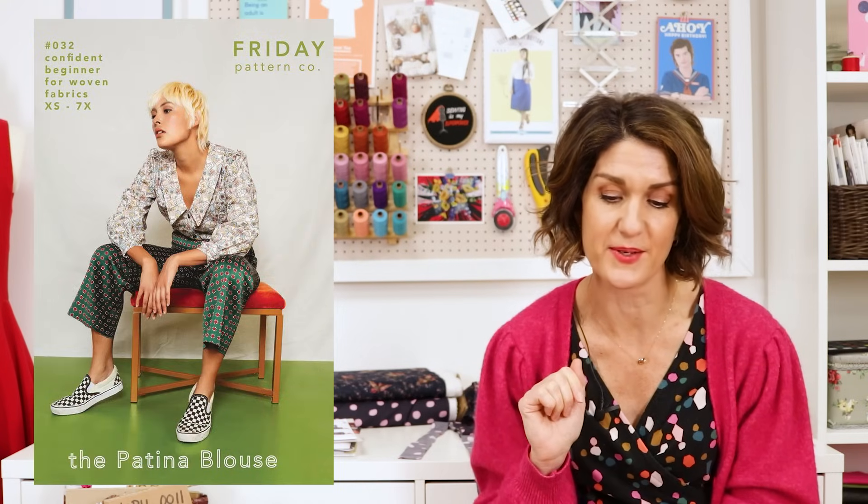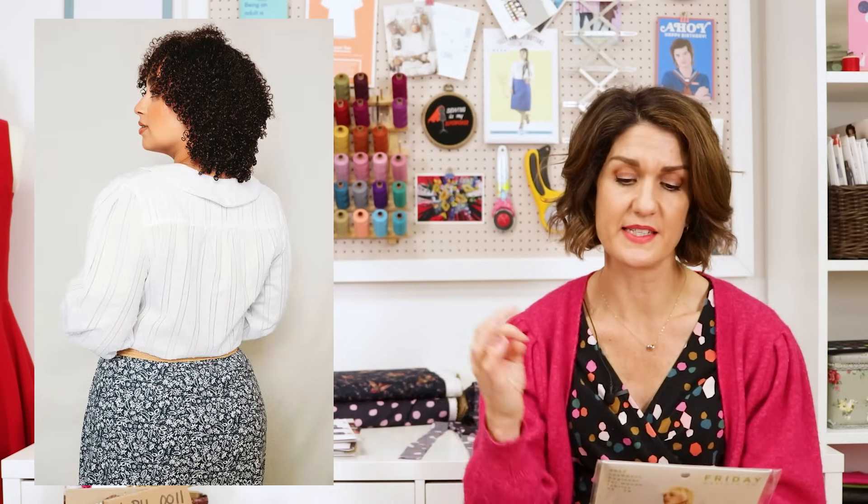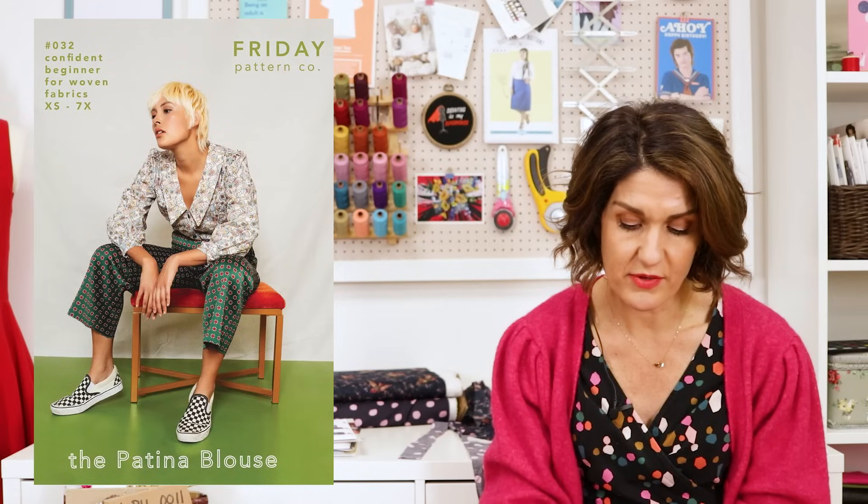The next pattern is one of the top two sellers — the Friday Pattern Company Patina Blouse. I'll pop a link to my review video so you can see it in more detail. It's a fantastic pattern — a lovely loose-fit blouse that's not difficult to fit at all. It's got bust darts for a little bit of shape, a button-down front, options for a low V or a slightly higher one, and a really cute pointy collar which I absolutely loved making.